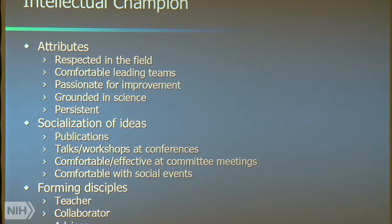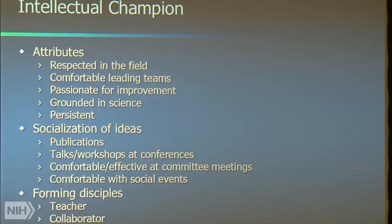Be comfortable with social events — someone who's willing to go out and have dinner. Bob always orders steak and Coke; I don't think that's a requirement, but he's comfortable out there. Forming disciples: Bob is a born teacher. He spends time on the hospital floor talking to the nurses, sharing his wisdom. He doesn't boss them around — he simply talks to them about what's important. He's a collaborator and advisor. This is the kind of person you need as your intellectual champion.